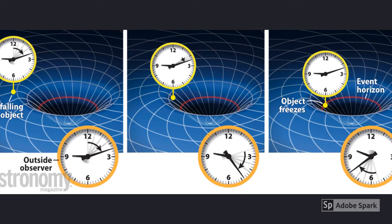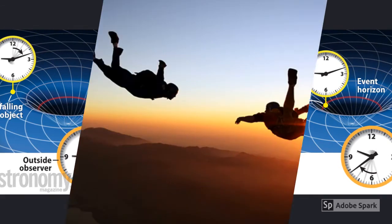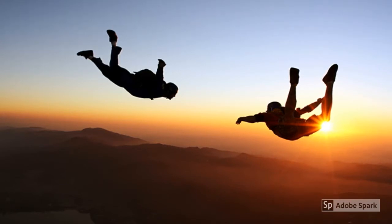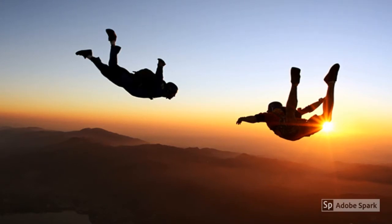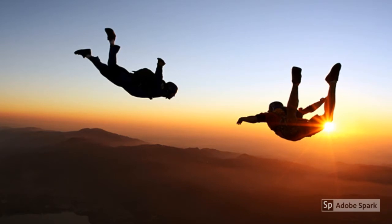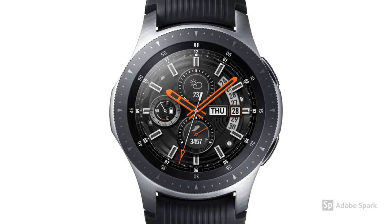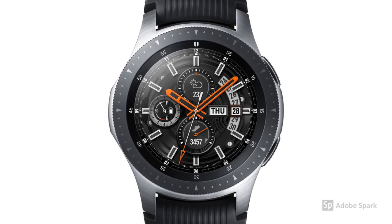But why does it appear this way? In order to answer this question, we need to imagine a scenario where a person is falling from the sky. Due to the Earth's gravitational acceleration, the person is traveling faster when closer to the Earth. This same scenario would apply to a person approaching a black hole — as they get closer and closer, the faster and faster they get. Now imagine that the person has a watch with a particle of light, otherwise known as a photon, bouncing from one side to the other side of the watch.